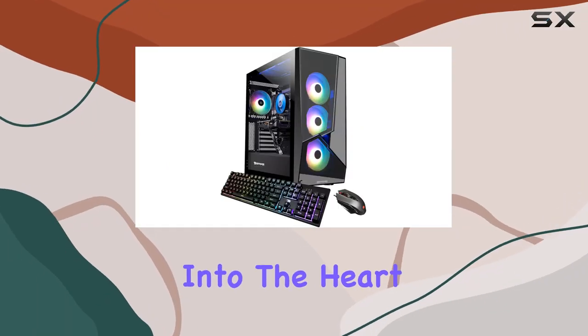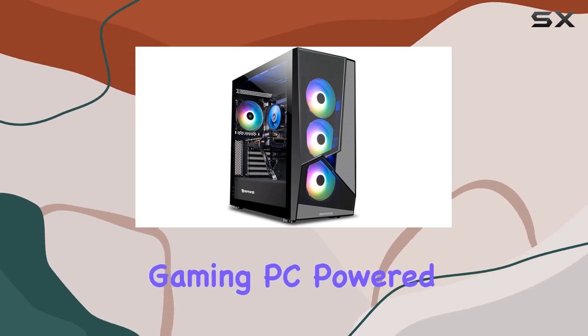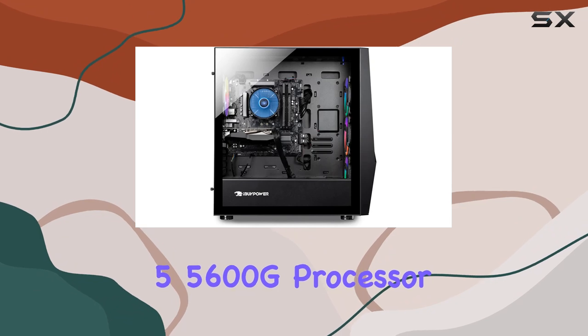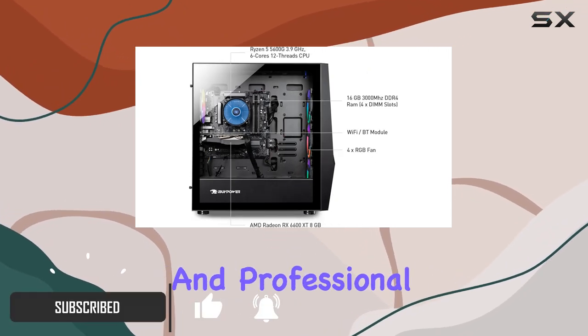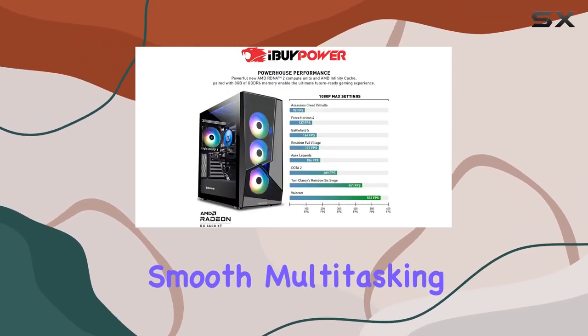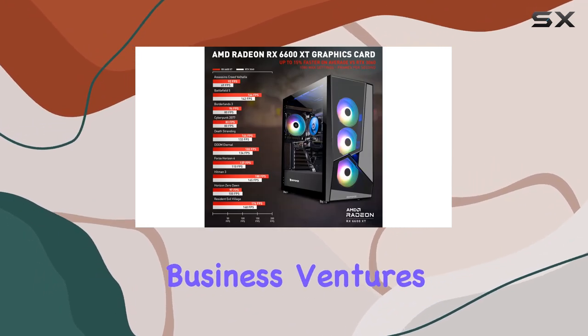Today, we're diving deep into the heart of gaming prowess with the iBipower Slate MR215A Gaming PC. Powered by an AMD Ryzen 5 5600G processor, this rig promises lightning-fast performance for both personal and professional tasks. The 16GB DDR4 RAM ensures smooth multitasking, whether you're conquering virtual battlefields or crunching numbers in your business ventures.